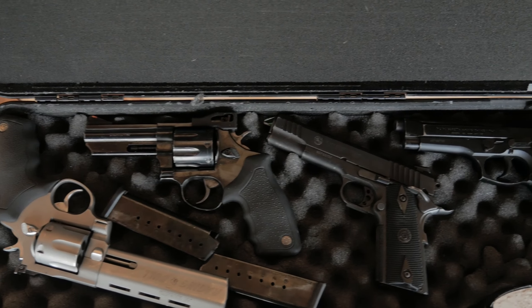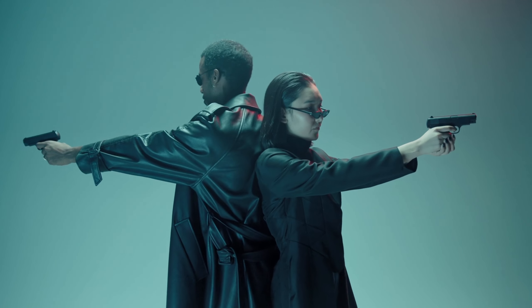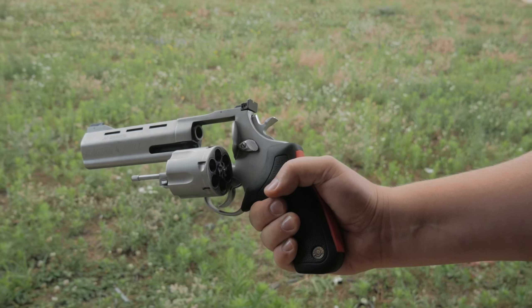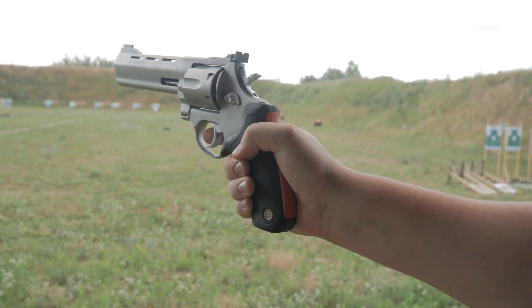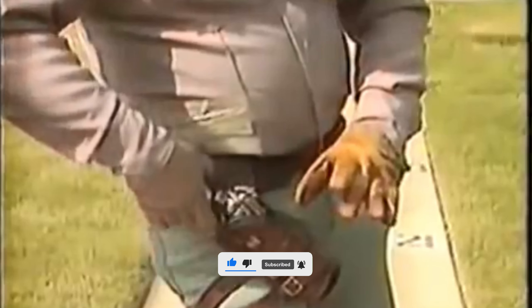Thanks for tuning into this video exploring the most expensive guns in history. These firearms are true works of art and hold a significant place in history. Their value is not just in the craftsmanship and rarity, but also in their provenance and the stories they hold. We hope you enjoyed this look at some of the world's most valuable guns. Don't forget to like and subscribe to our channel, and hit the notification bell to stay updated on all of our new videos. Thanks again for watching and we'll see you in the next one.